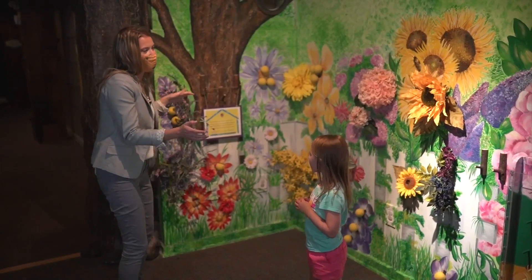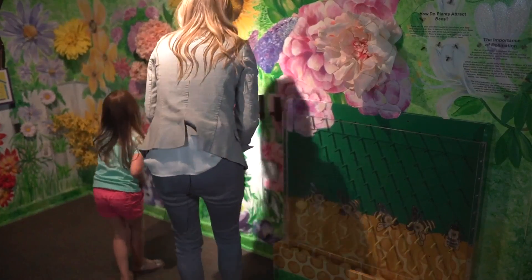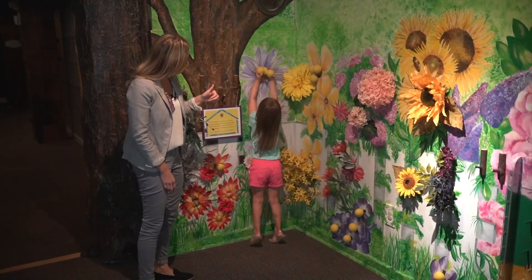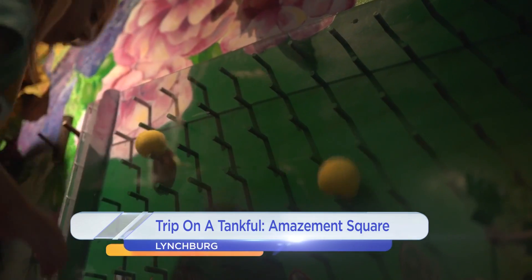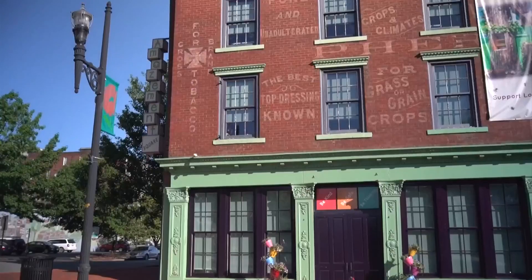Amazement Square believes that creative play is one of the most important ways that children can learn and grow. So this is our pollen corner, and what we do here is we try to show how the bees collect the pollen and then they bring it back to the honeycomb. You kind of go around and collect the pollen from the flowers and then put it in — it's like a plinko board — showing how they distribute the pollen once they get it back to the hive.